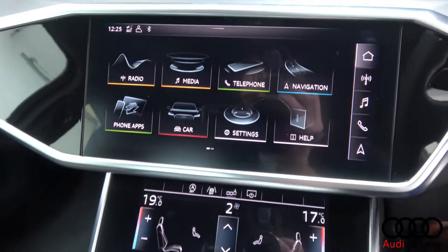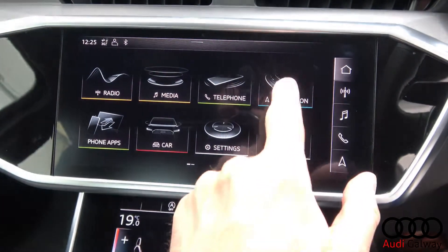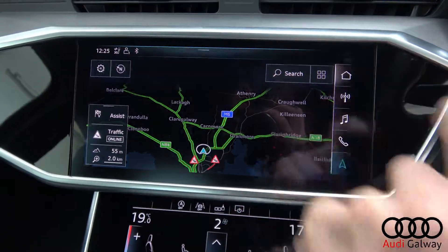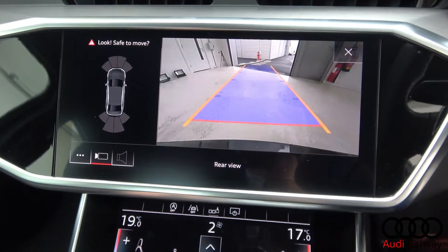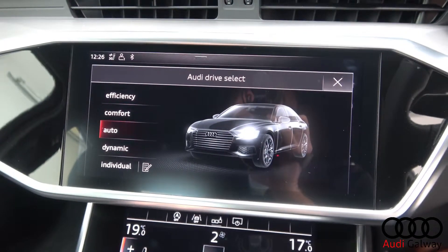A touchscreen Audi MMI display, smartphone integration, satellite navigation with handwriting recognition, reversing camera with front and rear parking sensors, Audi Drive Select, and Audi PreSense.